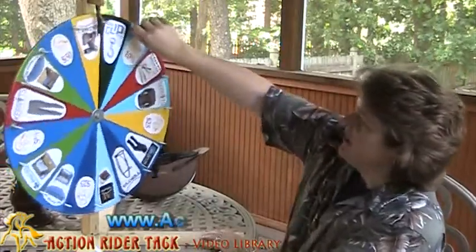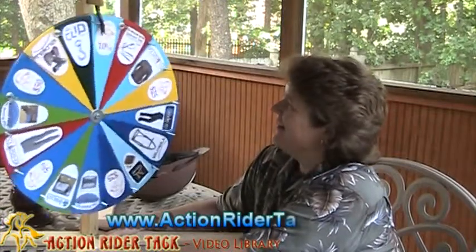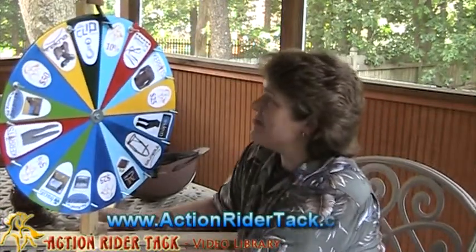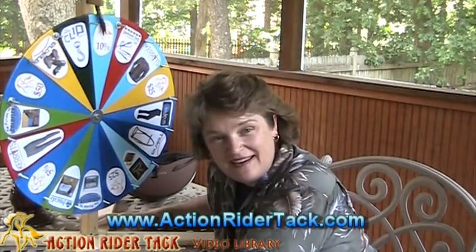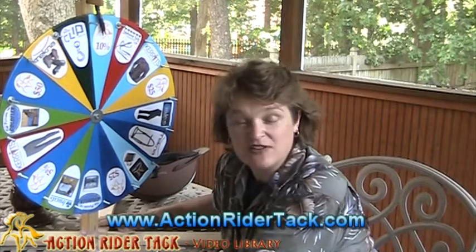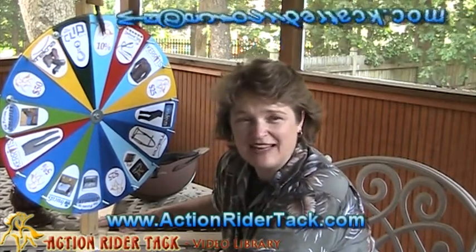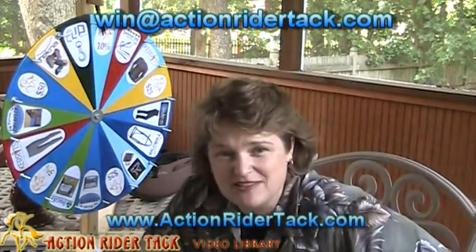It's like a big spin. Holy cow, I think I might have broken it. I scared my dog. You get 10% off — 10% off your next purchase at ActionWriterTac.com. Congratulations, Aaron. Send me an email at win@ActionWriterTac.com and I'll make sure I get your coupon to you so you can get 10% off your next purchase.